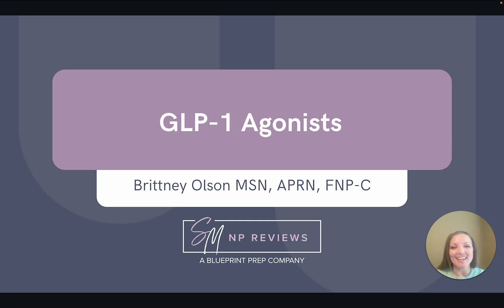Hi everyone, my name is Brittany. I am a family nurse practitioner and I'm also one of the NP instructors here at SMMP Reviews. Today we are going to do a quick overview of a medication class that has received a lot of attention lately, and that is the GLP-1 agonist. These medications have been trending lately, so definitely one to be familiar with for your future practice and for your certification exam.